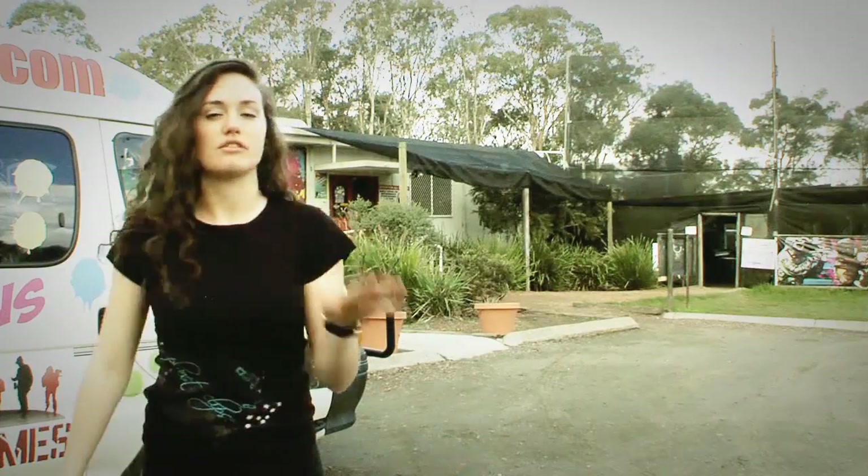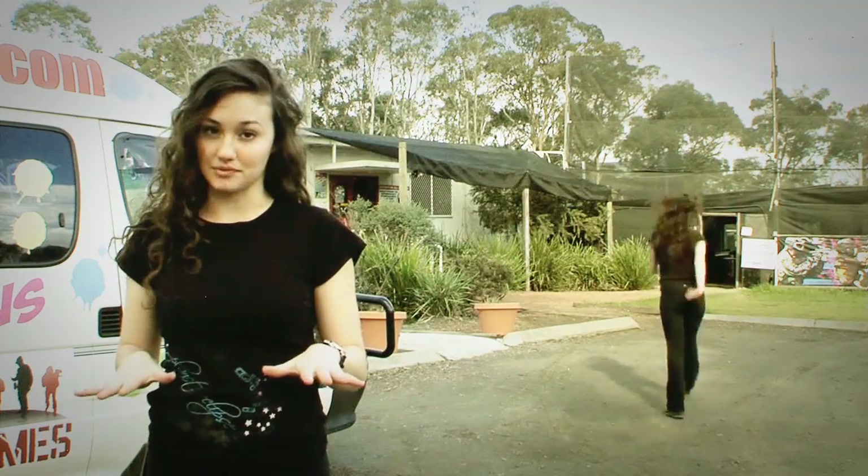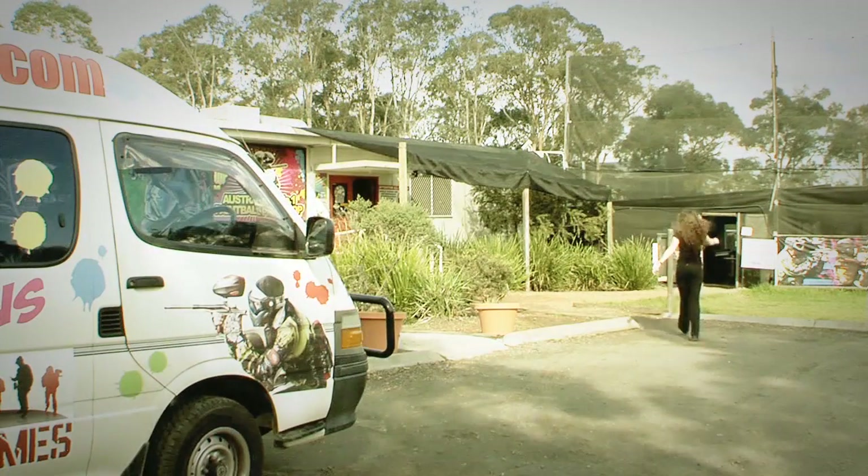Hi, I'm Dominique and today I'm going to show you what you can experience here at Action Paintball when you play Australia's most exciting game at Australia's most exciting paintball park. Here at Action Paintball, whether you're a first-timer or an experienced player, we want you to be as prepared and as comfortable as possible, so we're providing this video guide for your information. Let's go!